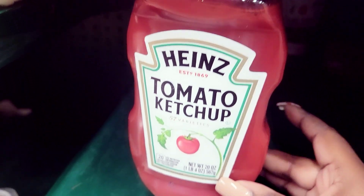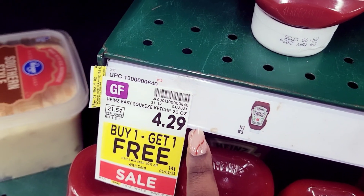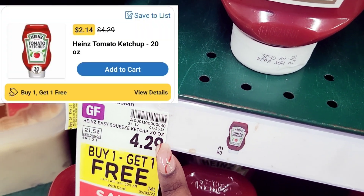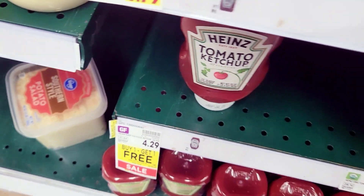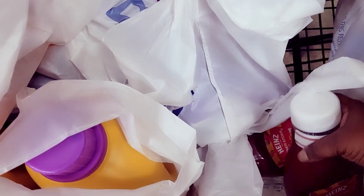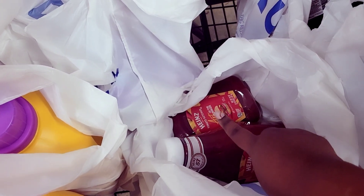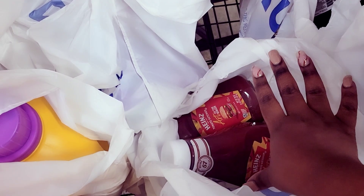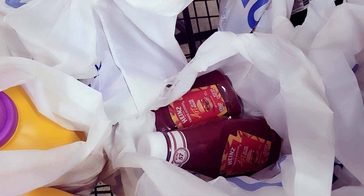I also grabbed two ketchups — these are buy one get one free. They gave me the bigger bottle too, which is a blessing. Online the price is $2.14 buy one get one free versus $4.29 in store. That's why I did mine online. My kids love ketchup so I can never keep it in the house, so this was a great deal for me.